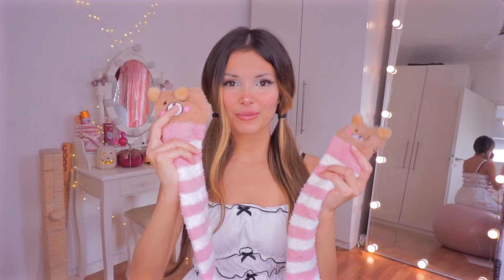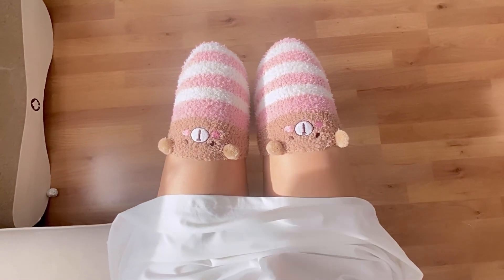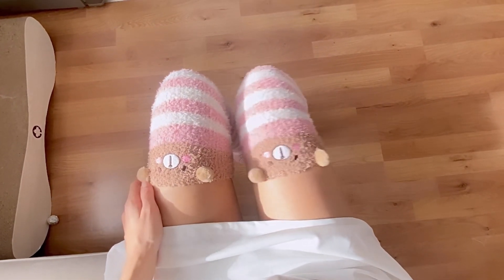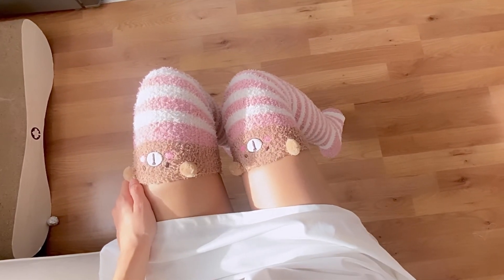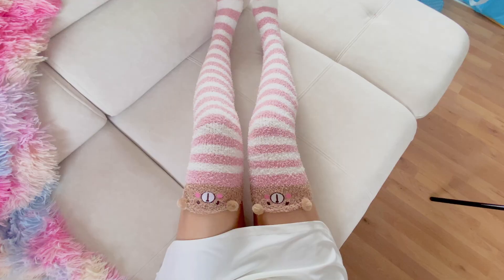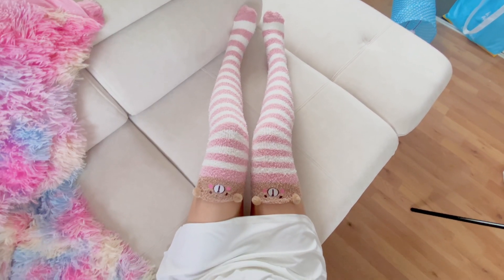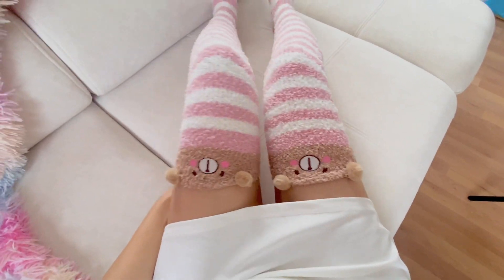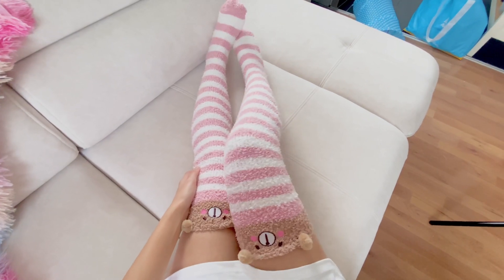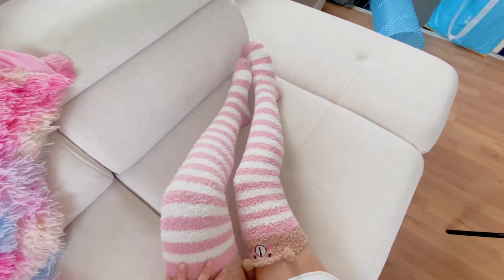Last but not least, we have the charmingly blushing bear socks. I like that the stripes have the same rosy color as the blush. Considering the style and the comfort, this is my favorite pair out of the four — although I love all of them. I just adore bears and pink, and put the two together and you get something dreamy. This shot looks very Instagram-worthy. Should I screenshot it and post it on holly.series on Instagram? Let me know in the comments, and also let me know if I should keep the tote bag in the background.